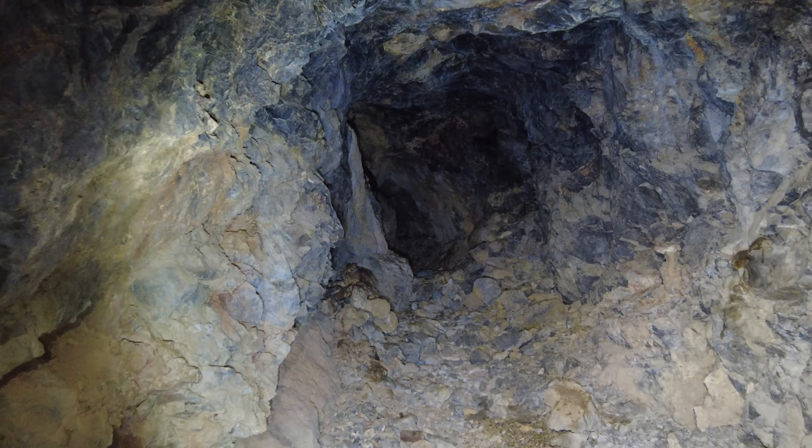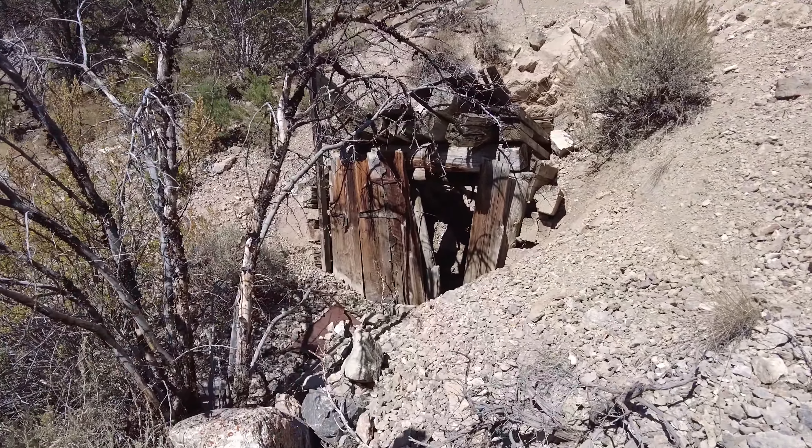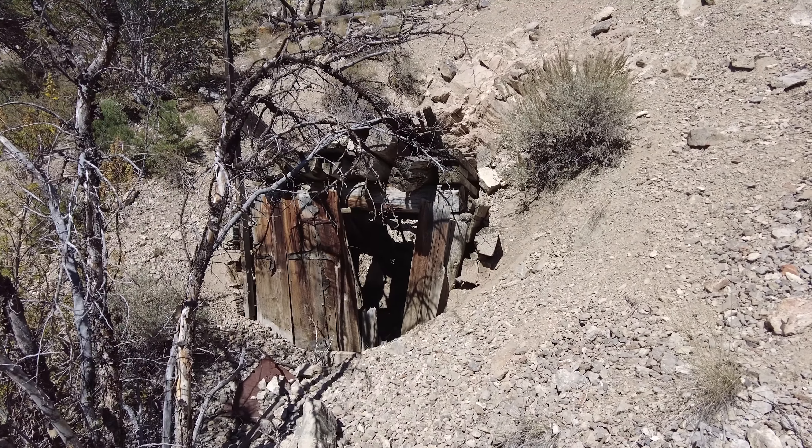Alright guys, we're down in the bottom — a moment ago we were just right up there. You can see the ore bin and directly below it the haulage adit I was talking about. Let's head up there and see if we can get in. Sometimes these are collapsed, especially in this part of the country where we get lots of snow in the wintertime, and when that snow melts it all comes falling in. I think we're going to have to go up and around.